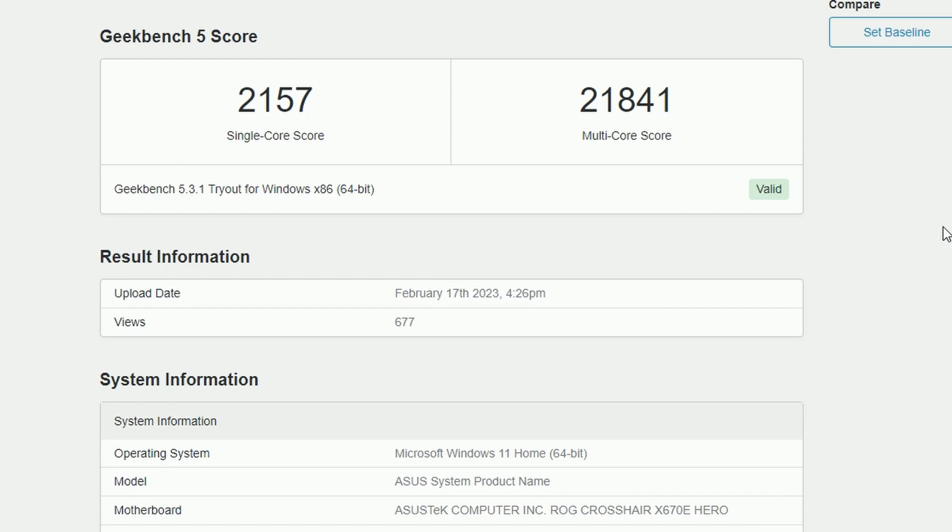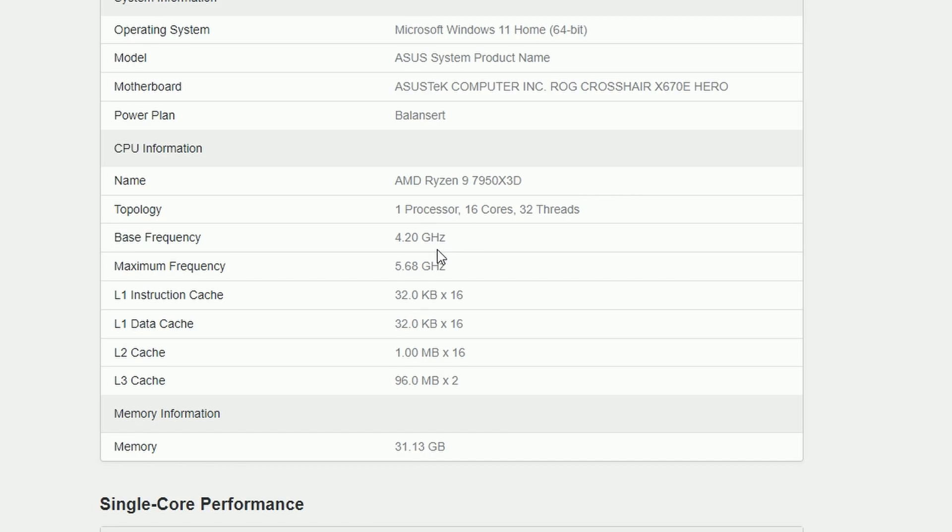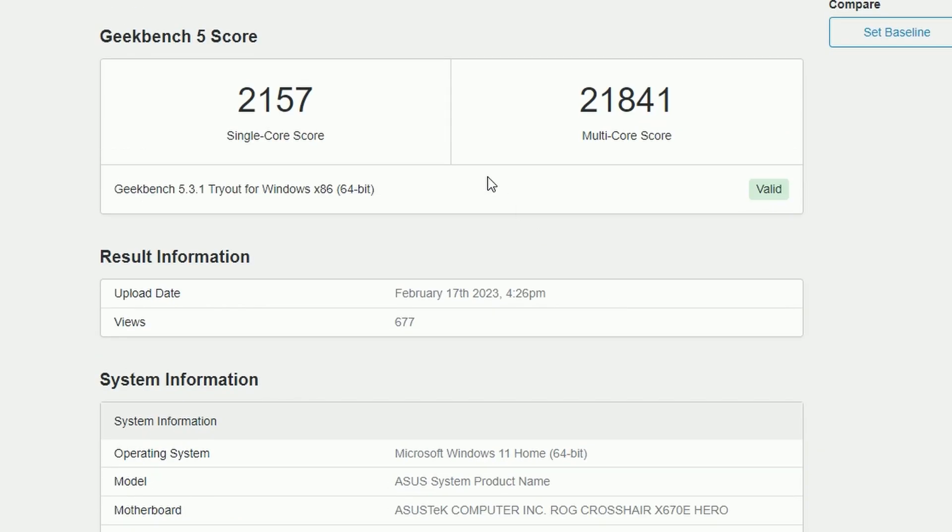Next up, a Geekbench 5 score has been published. Looking at the specs, this is the AMD Ryzen 9 7950X3D — a 16-core, 32-thread processor with a base frequency of 4.2 GHz and a maximum frequency of 5.68 GHz. This is the first X3D part we're seeing benchmarked for the 7000 series, and we're getting a single-core score of 2,157 and a multi-core score of 21,841.